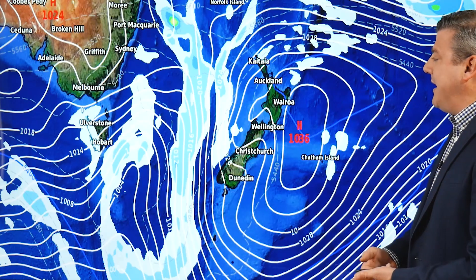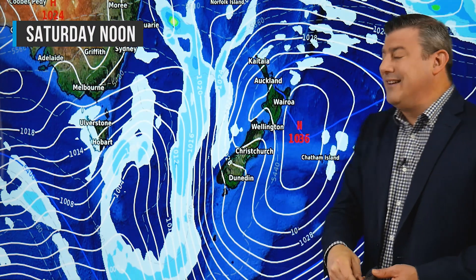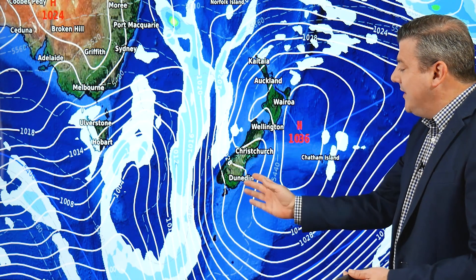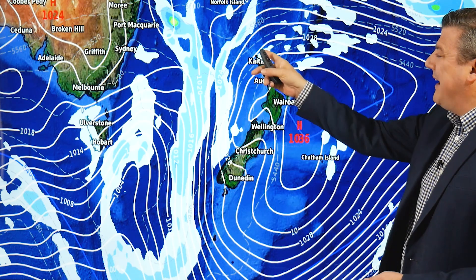Going into the weekend — Saturday — you've got the nor'easters continuing in the North Island, turning more nor'west or northerly in the lower North Island and more nor'west across the South Island. That will push temperatures up above average, and many places are dry, just maybe a couple of light showers in the very north.